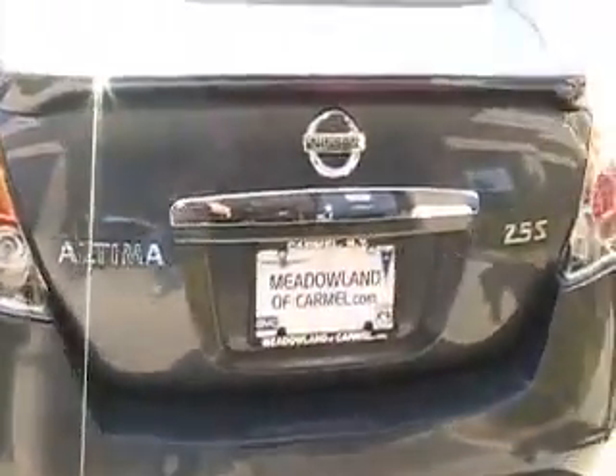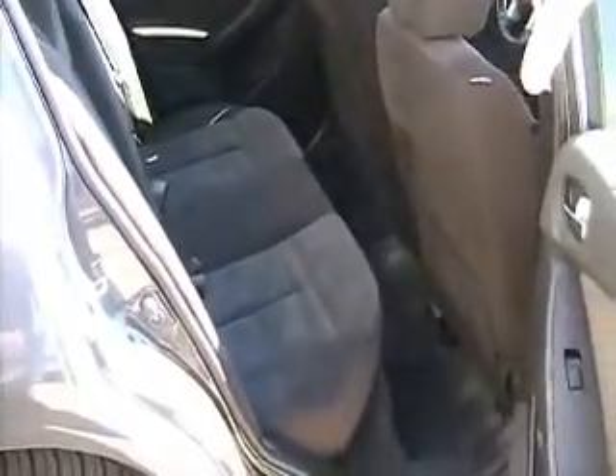Take a look inside the vehicle — again, very, very clean inside. Five-passenger seating. Latch seating in the back, so if you do have child seats, you can get your kids in here, nice and safe. Side airbags as well as front airbags, so a nice safe vehicle.